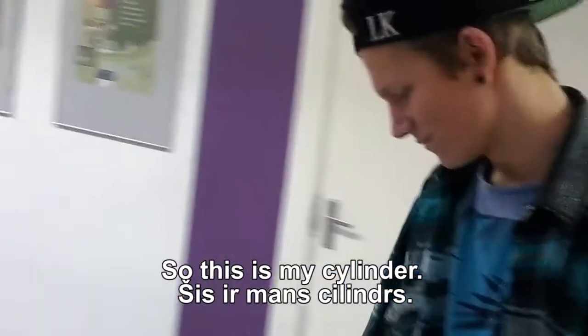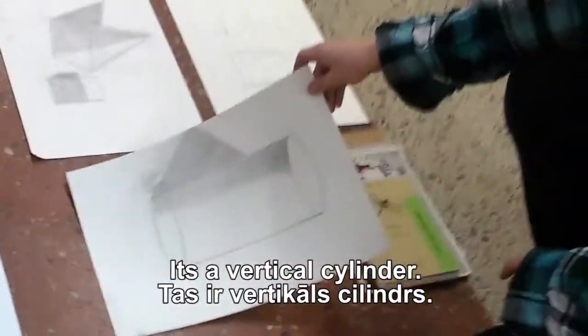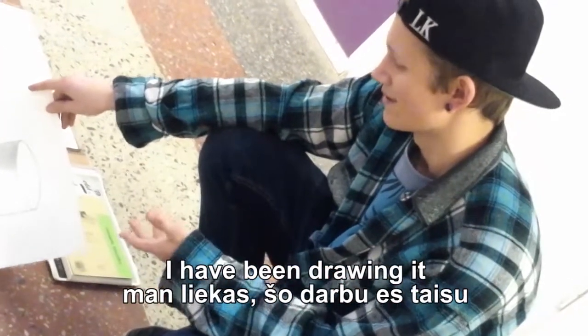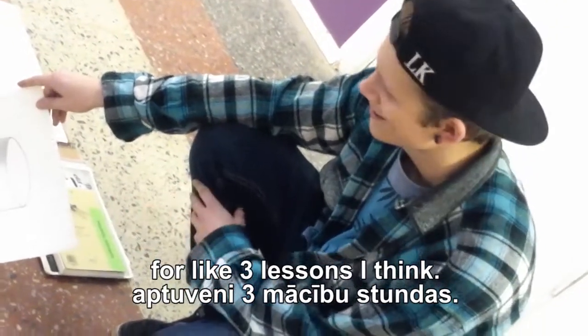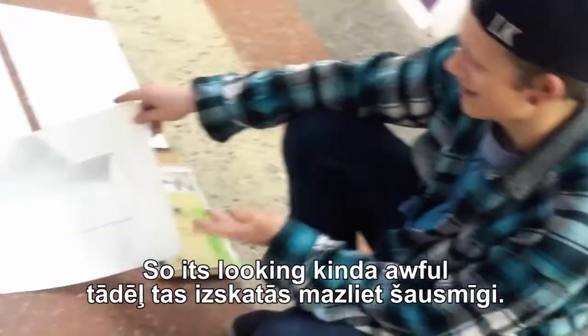Welcome! This is my cylinder — it's a vertical cylinder. I have been drawing it for about three lessons. I haven't put much work into it, so it's looking kind of awful.